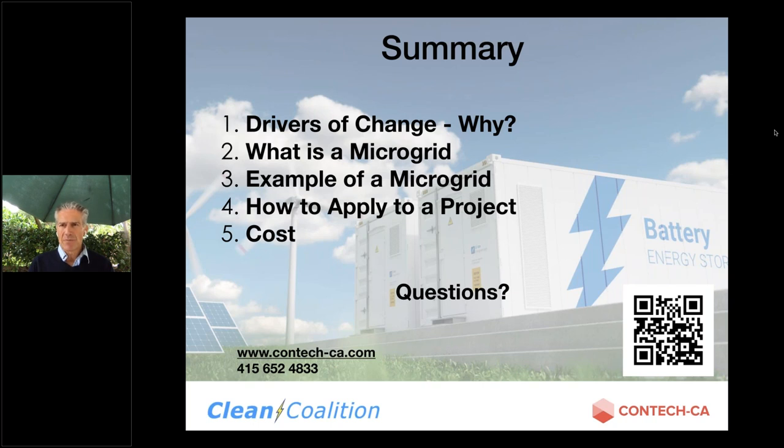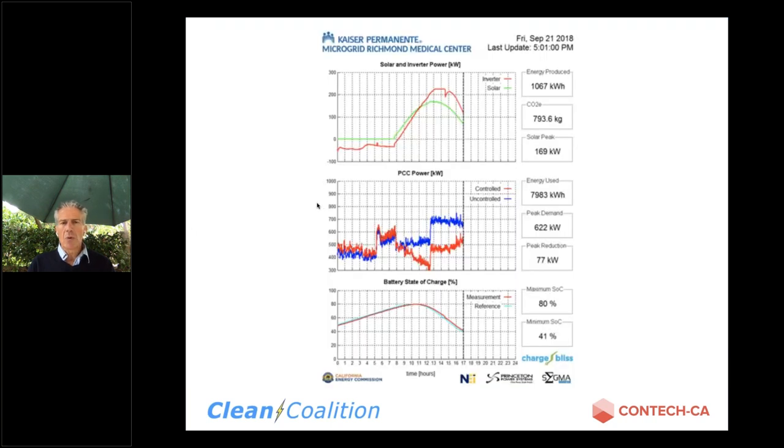Alright, thanks John and Jeff. Let's go through some of these questions. From Ryan Stoltenberg: what percentage of the hospital's overall load can be covered by the microgrid, not including the preexisting backup generator?